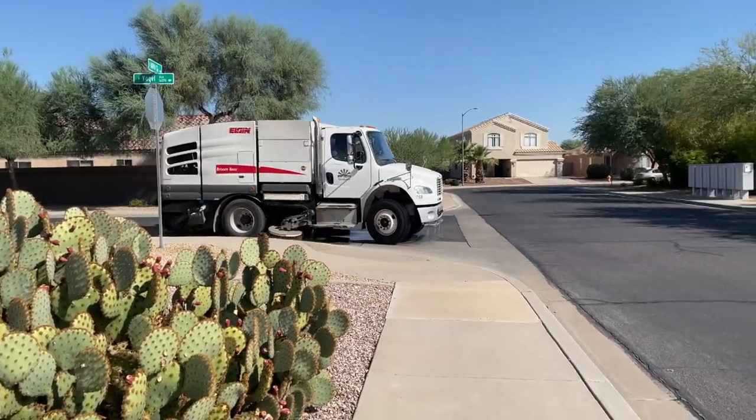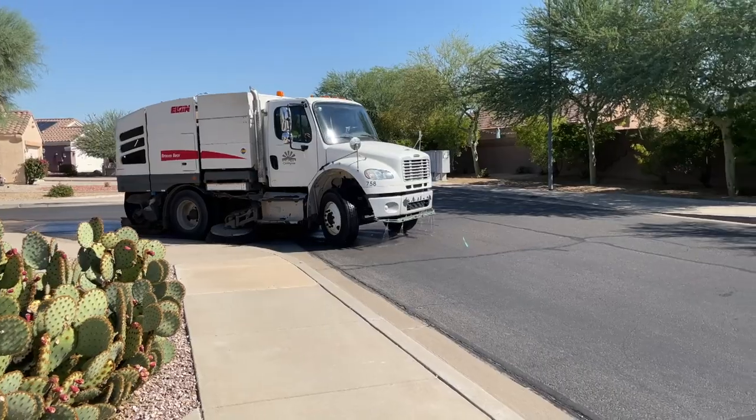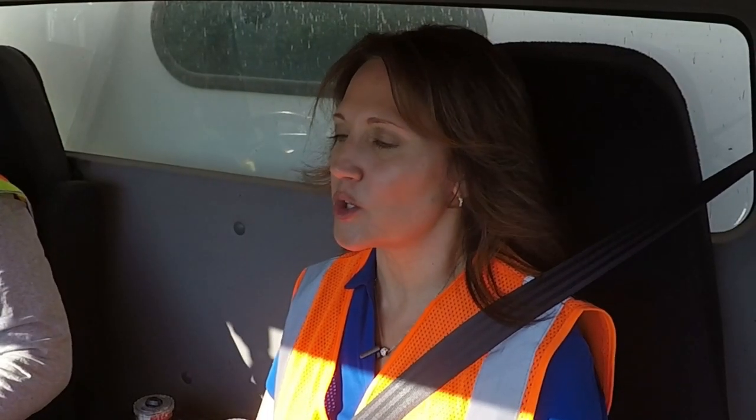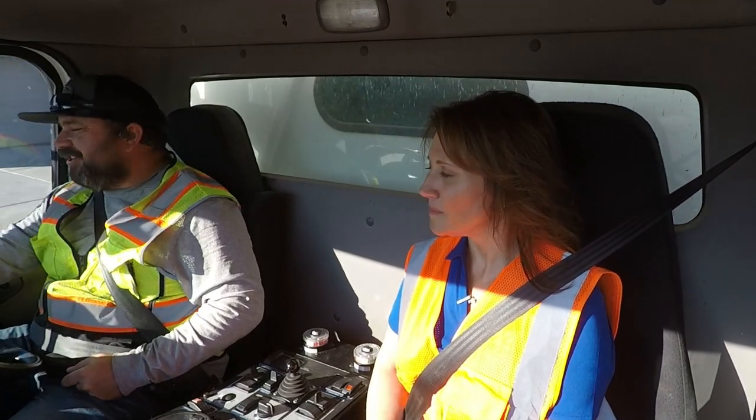So tell me, how fast do you drive when you're sweeping? Somewhere between five and nine miles an hour. How many miles do you do a day? I try to shoot for about 26 arterials and somewhere between 35 to 40 miles of residential.